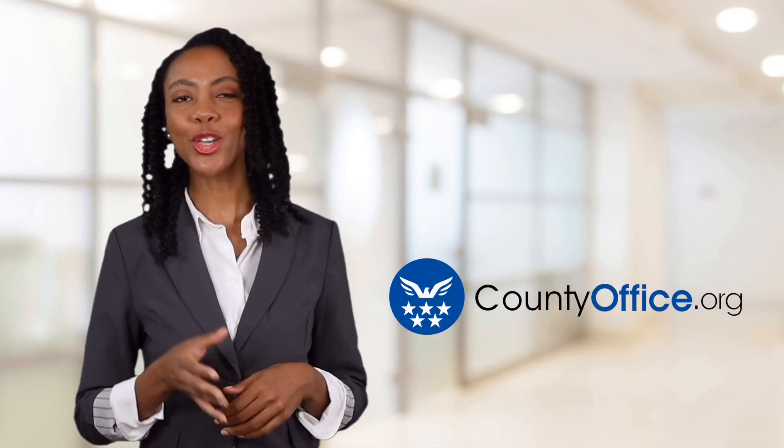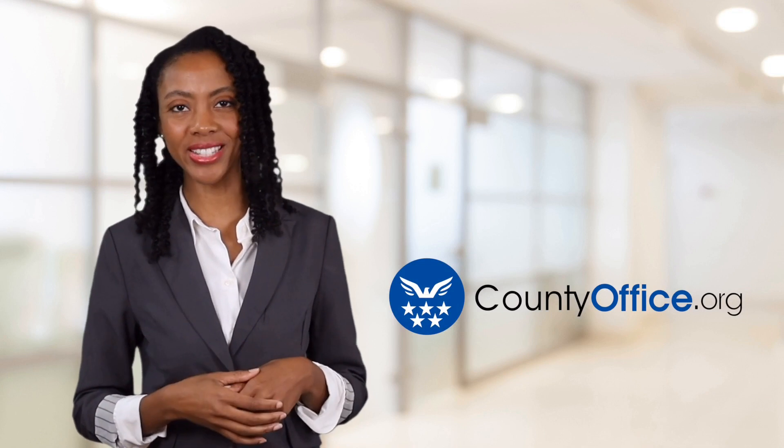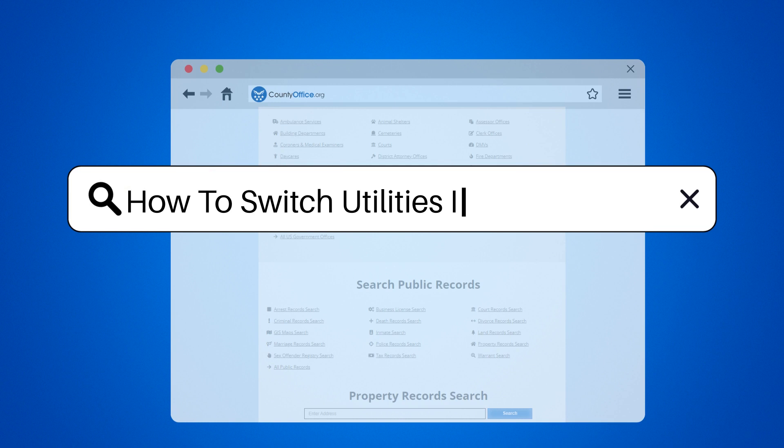Welcome to County Office, your ultimate guide to local government services and public records. Let's get started. How to switch utilities into my name.